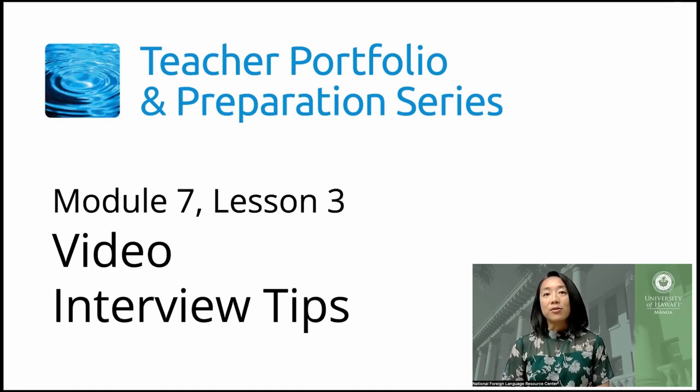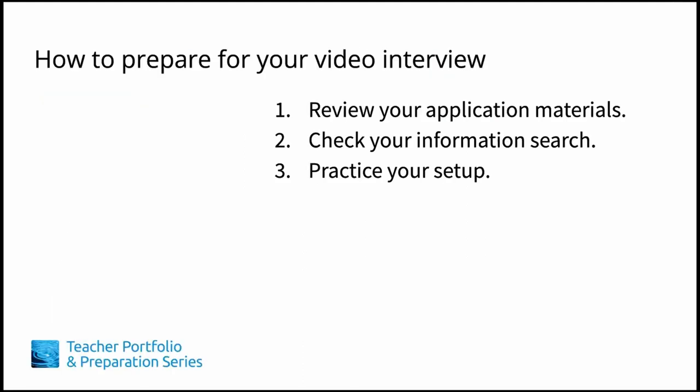In this lesson, we'll be talking about important things to remember when we're doing video interviews. Module 7 lessons 1 and 2 gave important tips on how to be well prepared for your interview. We can't overemphasize the importance of reviewing your own application materials and ensuring that you've conducted a thorough information search. All this preparation helps you feel centered for the day of the interview.